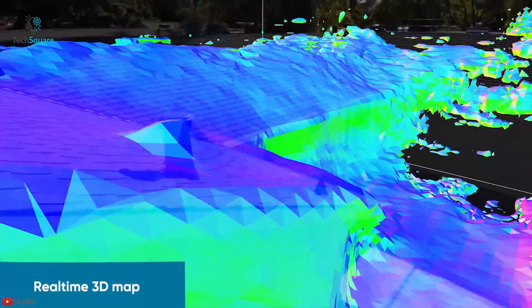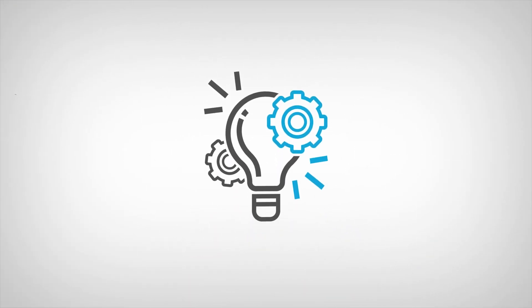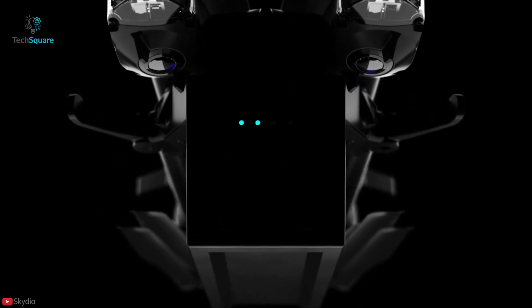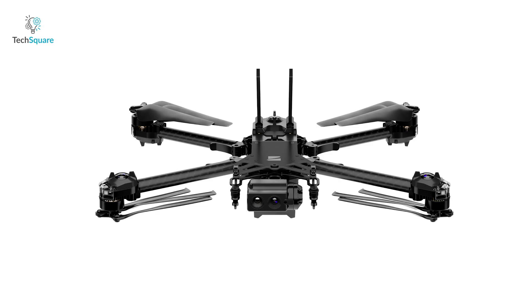With this news breaking, there are likely some raised eyebrows in the Shenzhen headquarters of drone giant DJI. I'm Chaser and welcome to another TechSquare video. In this video, we will tell you everything there is to know about the Skydio X2 and how it is going to be the biggest threat to DJI's market share.